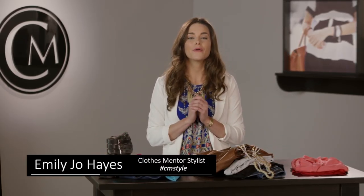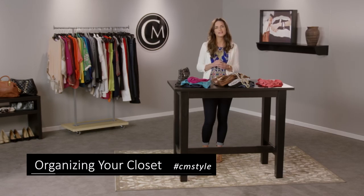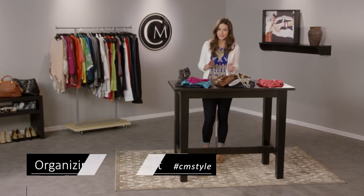Hi guys! Today we're talking about organizing your closet. First, create an open space to work in. You'll be pulling out and inspecting each item, so give yourself some room.